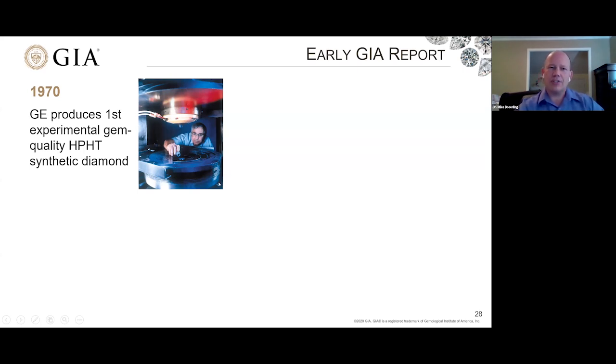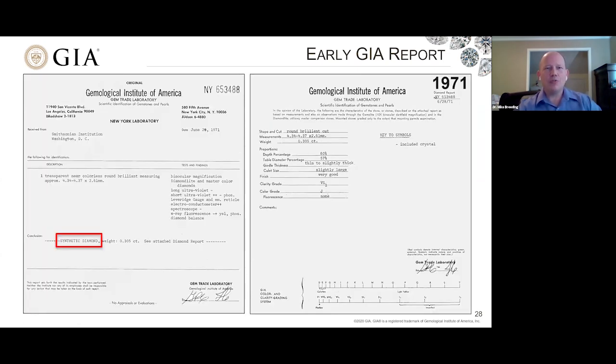As I was putting together this presentation, I ran across something that took me back to when GIA produced the first experimental gem-quality diamond in 1970. I was looking through GIA's archives and found an old GIA report from our New York laboratory dated June 1971. It's a report on a transparent, near-colorless, round brilliant diamond — a lab-grown diamond, a synthetic diamond, about 30 points in size. With a little research, I discovered this is a General Electric diamond — one of the first they ever grew was sent to GIA. As the foremost authority in diamonds and gemology, we issued a report on one of the very first of these things grown. It was a very nice stone — very good color and clarity.